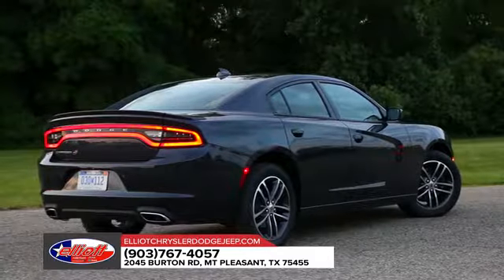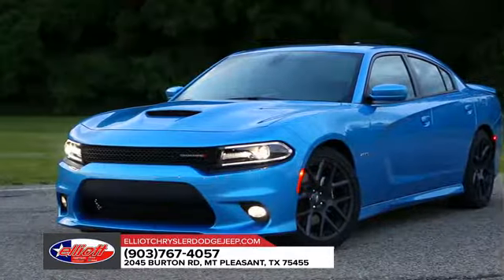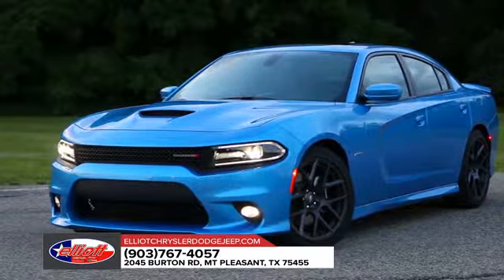From hard-pounding power to unexpected efficiency, America's only four-door muscle car is one unforgettable ride.